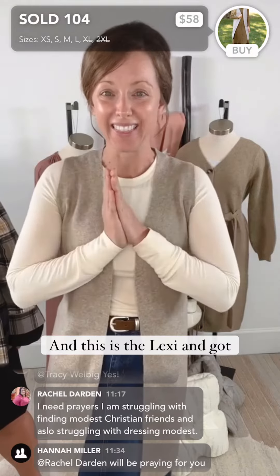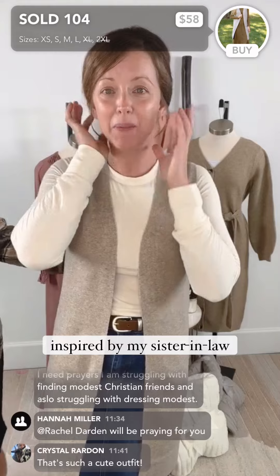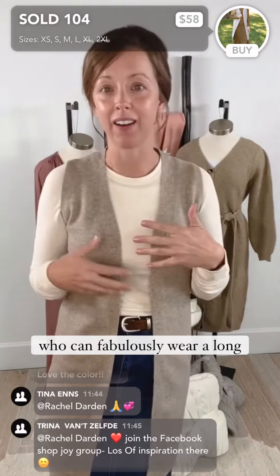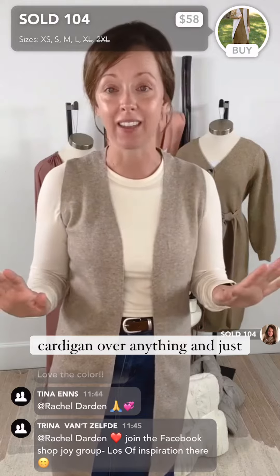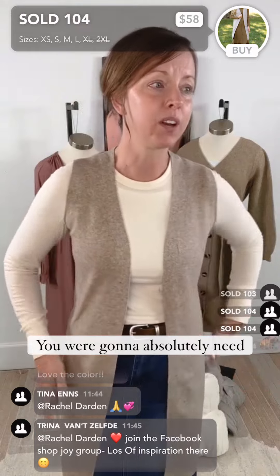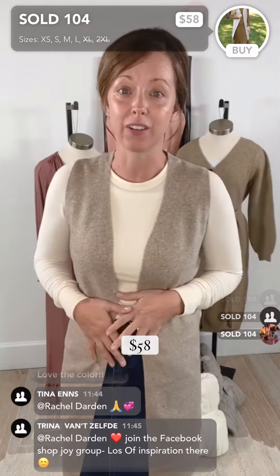This is the Lexi, inspired by my sister-in-law Lexi who can fabulously wear a long cardigan over anything and just make it look like a million bucks. So this is the Lexi sleeveless — $58. You are going to absolutely need this for your closet.